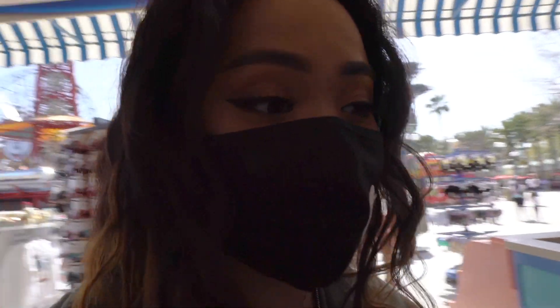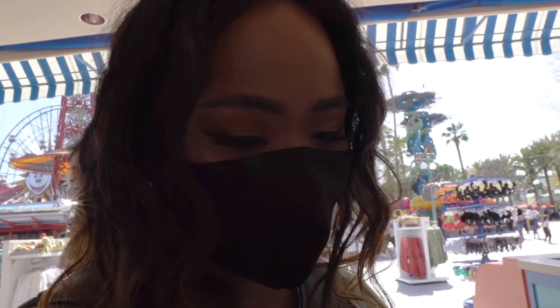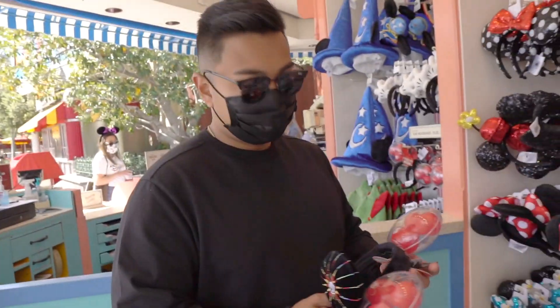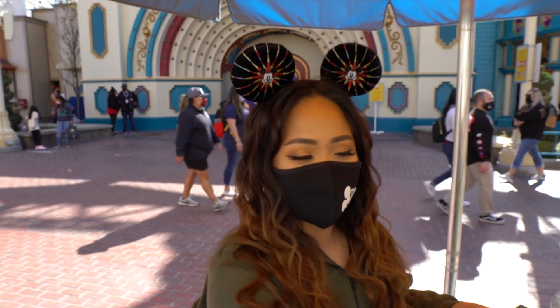This is my first pair of Mickey ears, so I'm very picky on what I want. I kind of like this simple one — it goes with my outfit. I'm feeling brand new with my ears.